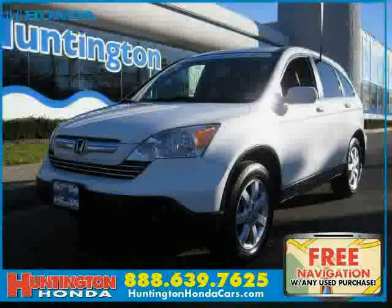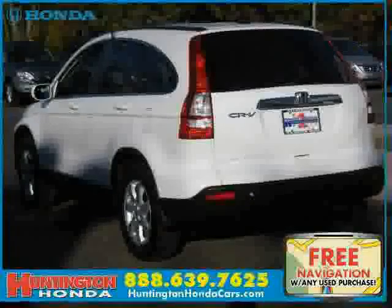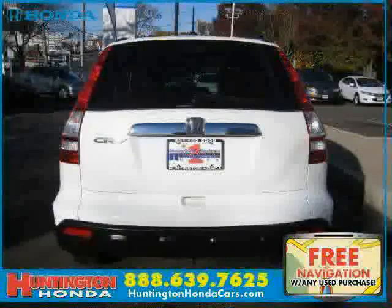This 2008 certified Honda CR-V is equipped with leather interior, power driver seat, satellite radio, power tilt sliding sunroof, heated mirrors, driver and passenger side airbag, traction control, and 4-wheel drive.